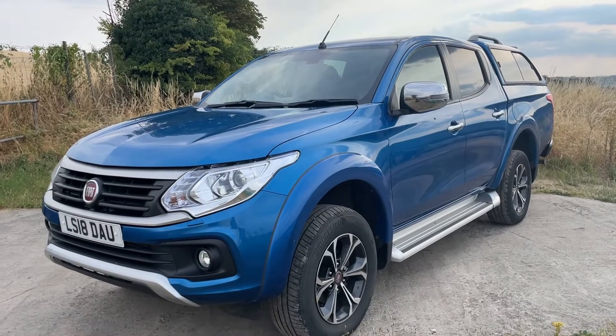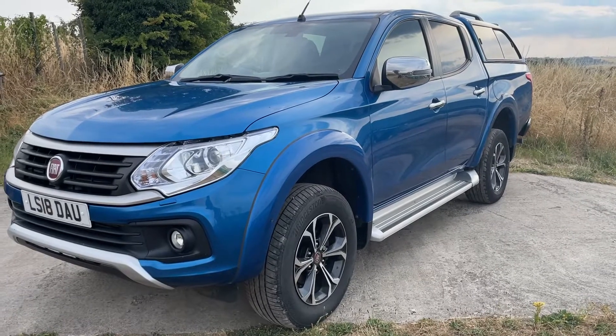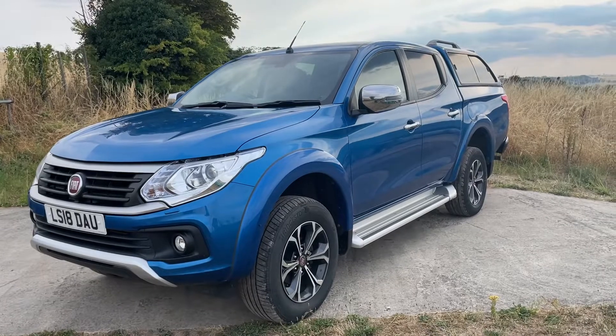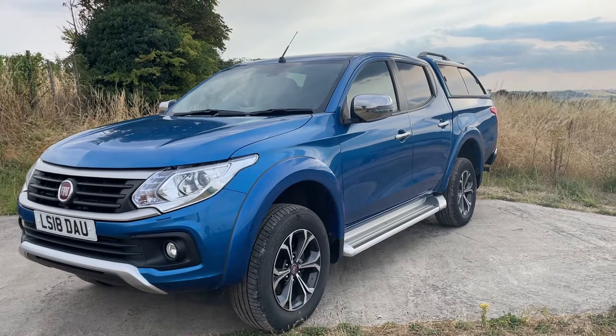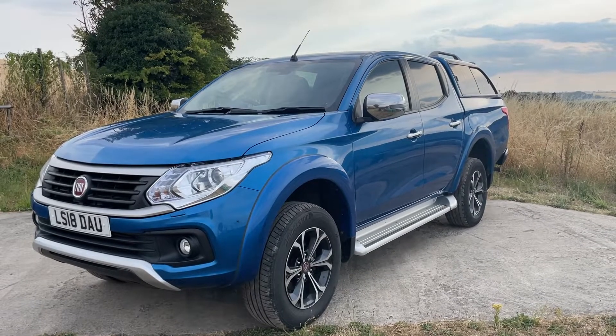Hi there, welcome to the sale of this 2018 Fiat Fullback. This is the 2.4 turbo diesel automatic LX — it's the same as a Series 5 Mitsubishi L200 Warrior, exactly the same specification with just a few cosmetic changes. It has a 180 brake horsepower turbo diesel engine.